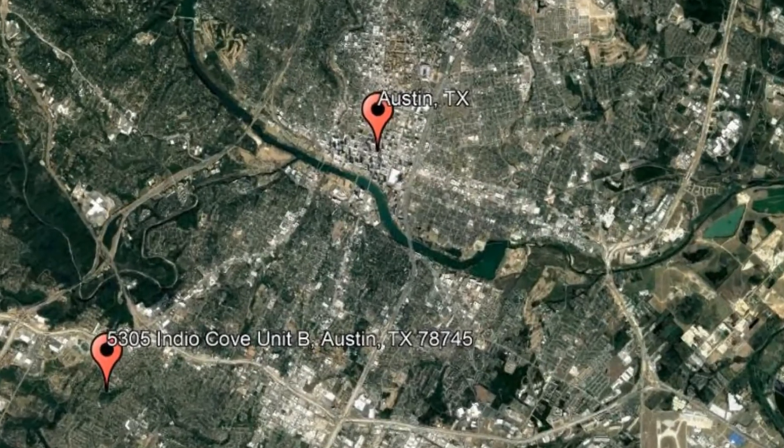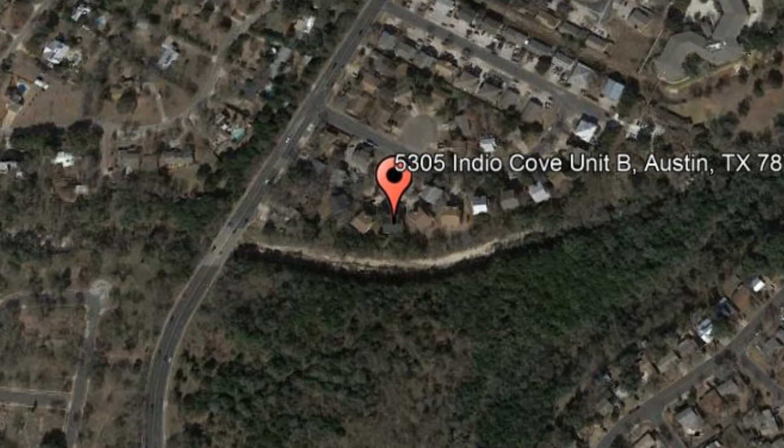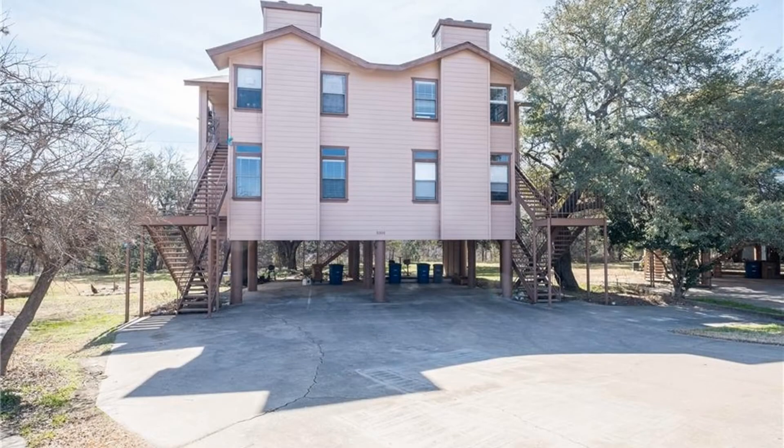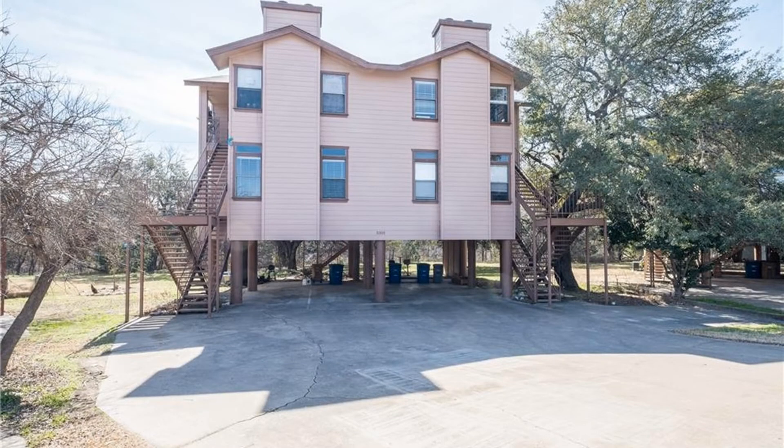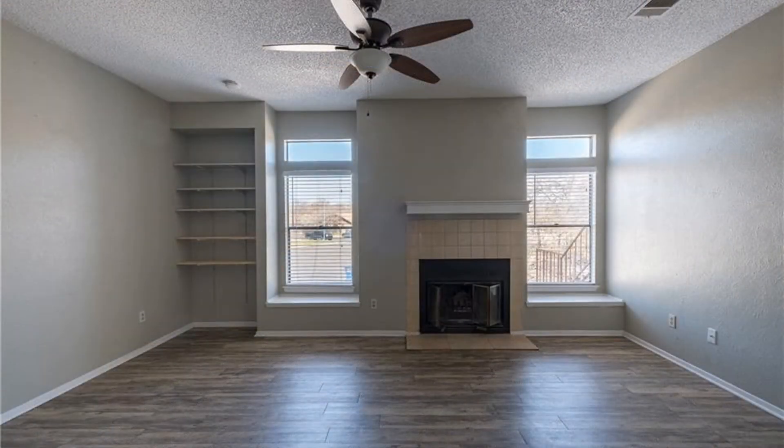Check out this available property: 5305 Indio Drive, Unit B, Austin, Texas. This is a spacious and updated two-bedroom, two-bathroom fourplex in South Austin. It features an open living area with laminate wood-grained floors, a fireplace, and built-in shelving.